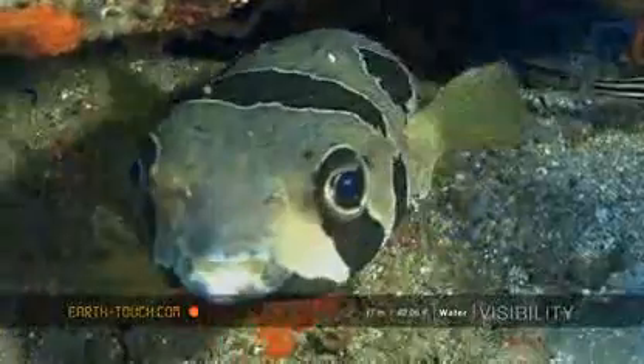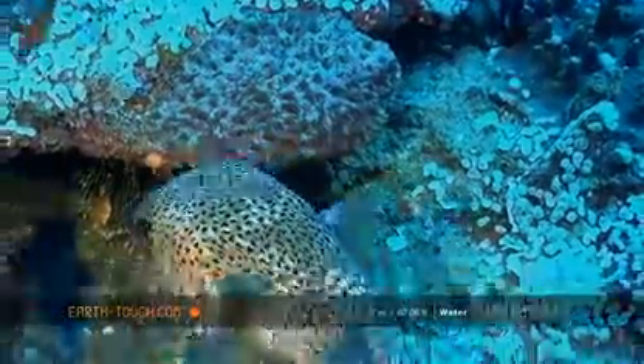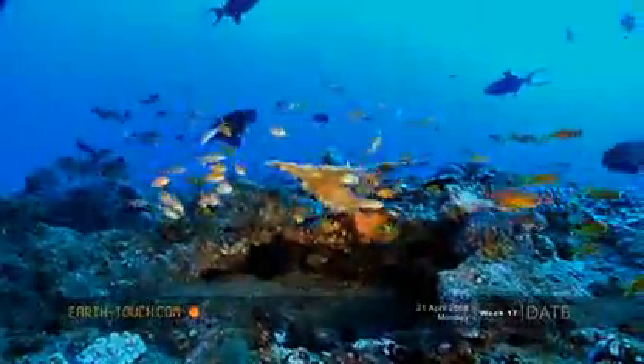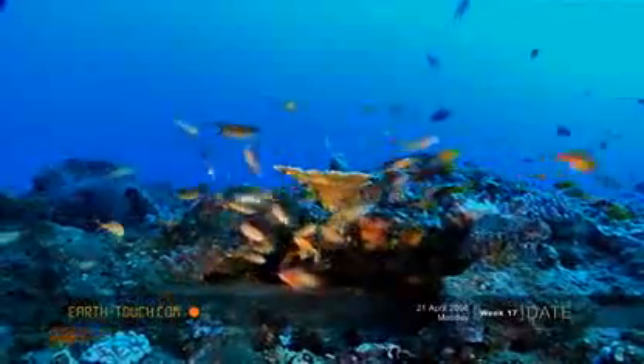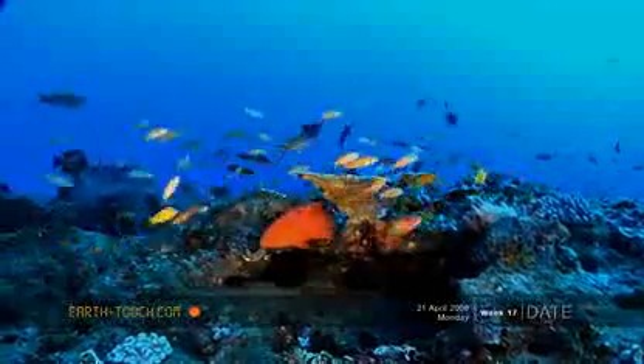Short-spined porcupine fish. When he feels threatened, he'll puff himself up. And then just glancing up over the top of the reef — just an explosion of color.